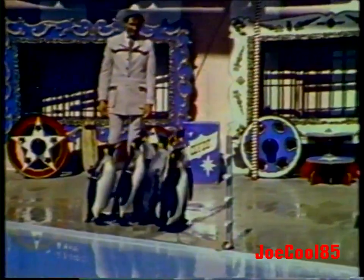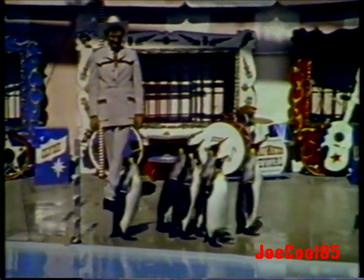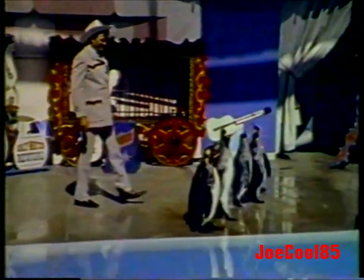Here's Cal Worthington and his dog Spot. If you're a little short of cash, go see Cal. Trouble's over in a flash, go see Cal. The down payment heeler range — get a ten-day trial exchange. Go see Cal.